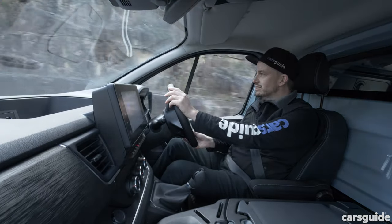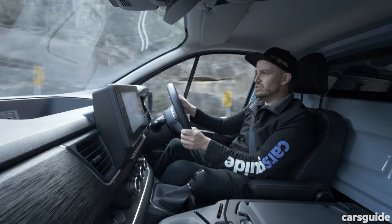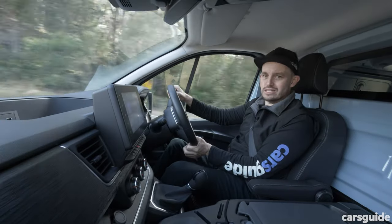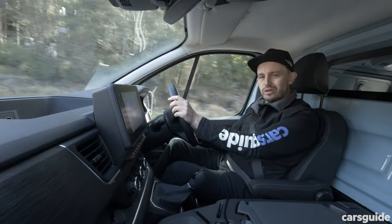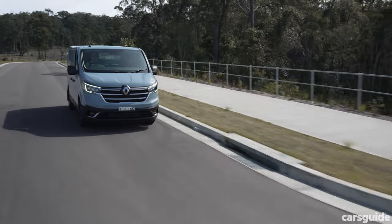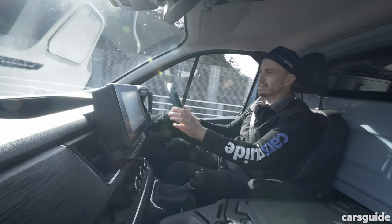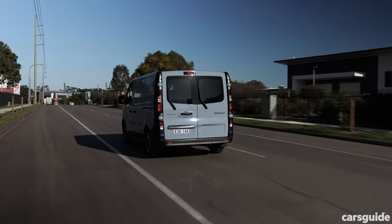With the 2-litre turbo diesel and the choice of manual or dual-clutch auto, this is a pretty compelling powertrain. It feels punchy — far more so than the old 1.6-litre in previous Trafics — which is important given competitors also have punchy diesel engines. I spent my time in the dual-clutch auto and had no real issues; the transmission is smooth and smart. My biggest issue was some turbo lag when taking off from a standing start — it's not a big deal, but worth being mindful of.